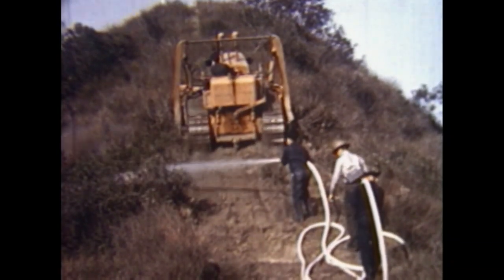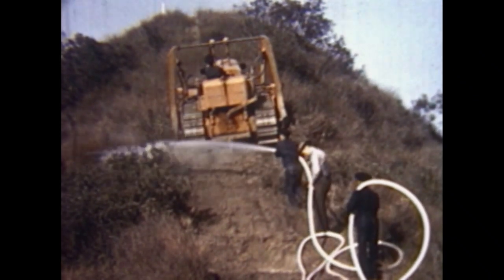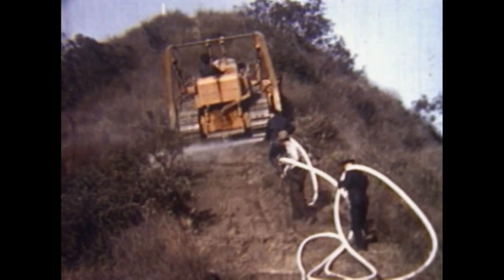Today, virtually all brush fires are fought using either inch or inch-and-a-half lightweight forestry hose. In the 1950s, however, when hydrants were available, Los Angeles had enough firemen to fight brush fires using two-and-a-half-inch double-jacketed hose.